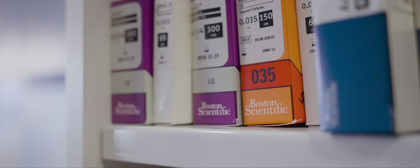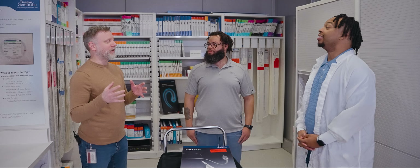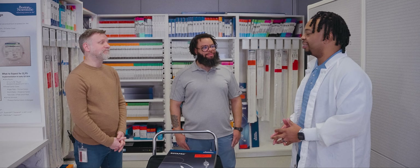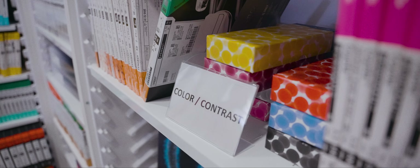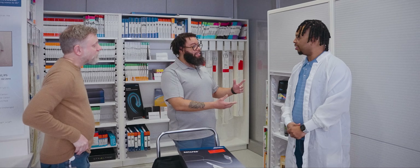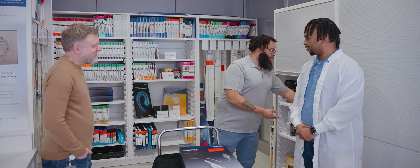This is a user experience research lab, or UXR lab for short. It simulates a hospital where people get prepared for surgeries and where all the devices are kept — kind of like a practice facility.